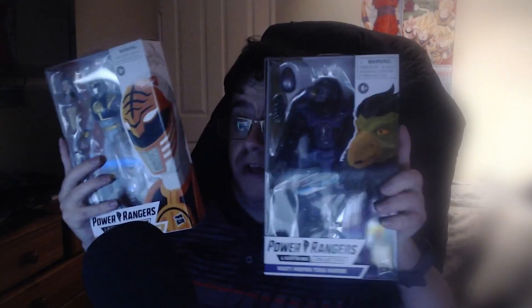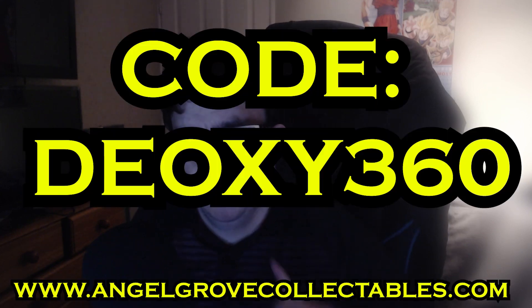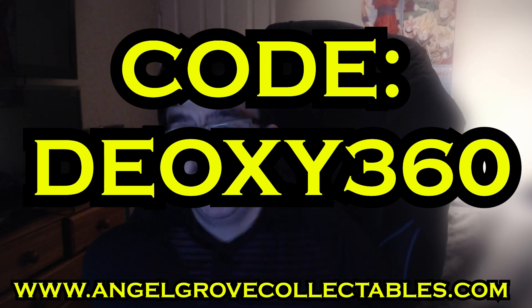Thank you to Angel Grove Collectibles for sending me these figures — much appreciated. The Tengu looks nice, Tommy metallic white looks nice — thank you so much for sending me this stuff. Don't forget to check them out online and use code deoxy360 for a discount on their website. They're really awesome people — I'll leave a link in the description below. With that said, have a wonderful day and thanks for watching!